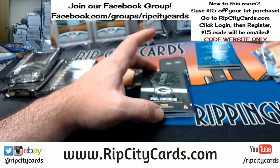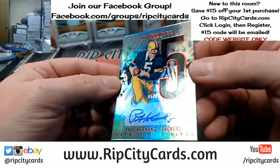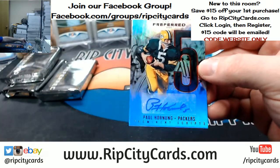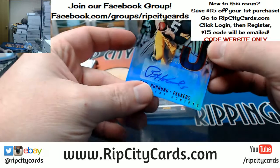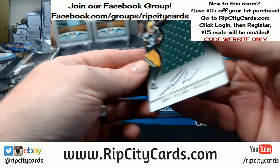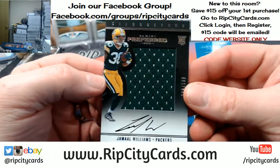A nice one for the Green Bay Pack Attack — Paul Hornung, five out of 25. Alright Packers box, silhouette, six out of 199 — Jamal Williams.